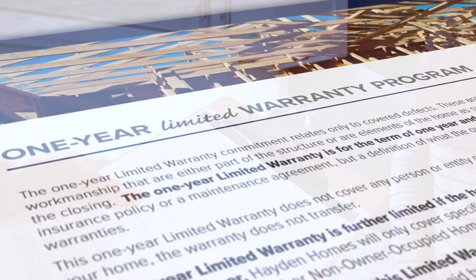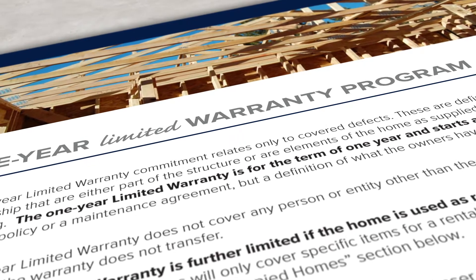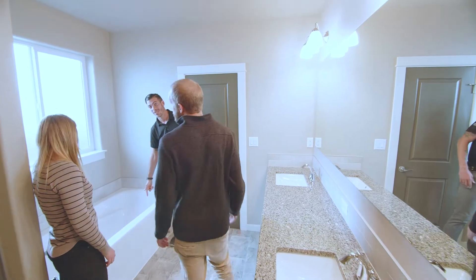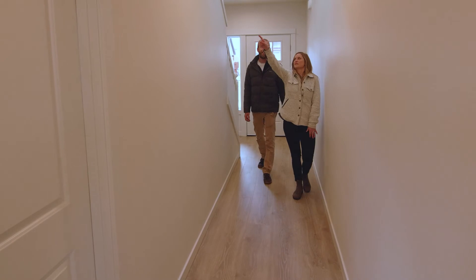We will also go over our comprehensive one-year warranty during this appointment. Of course, this is a time when we'll answer any questions you have. Don't worry though — we know your life is busy, so we'll be here anytime you have questions after you move in.